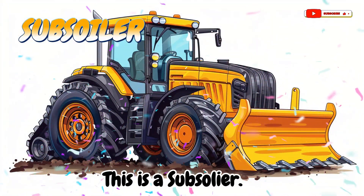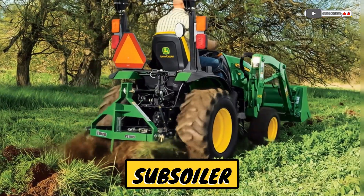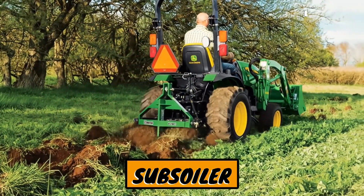This is a subsoiler! A machine that loosens hard soil deep under the ground.